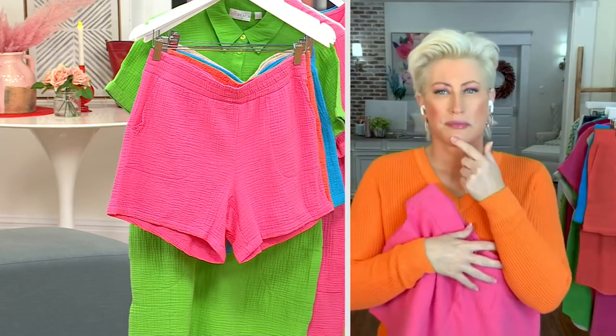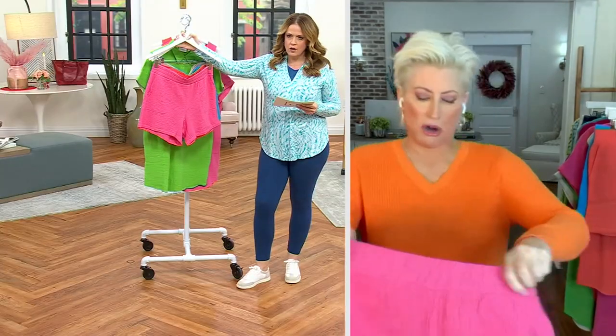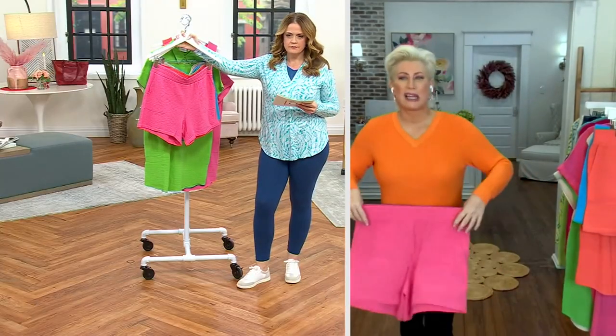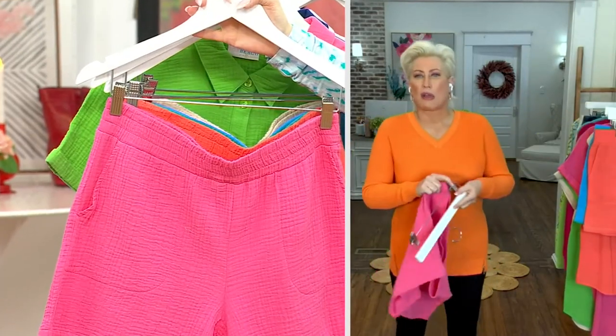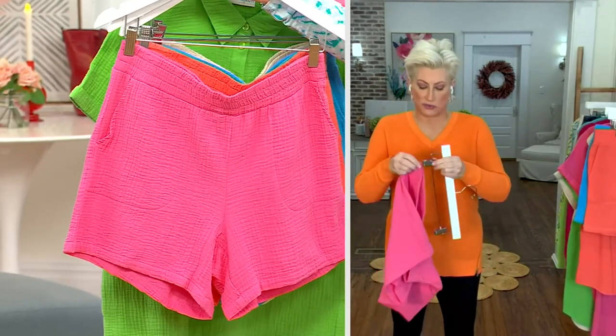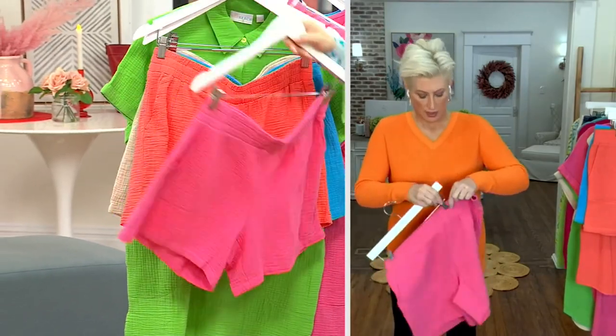Can we go on vacation wearing these, please? How are these sized? These are my medium — I think I need these. You absolutely do. I own these. I love them. As soon as the weather gets hot outside, I live in these. These are the Island Pink — they're just pull on.